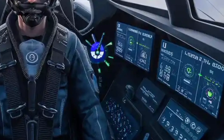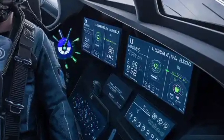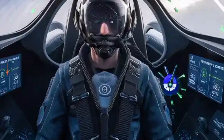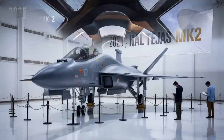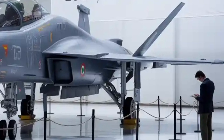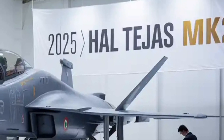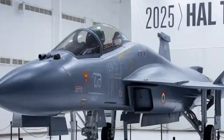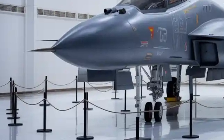The cockpit of the Tejas Mk2 is a leap into the future. Gone are the days of analog gauges and cluttered instrument panels. Pilots are greeted with a panoramic touchscreen cockpit interface featuring wide-area multifunction displays (WAMFDs), digital moving maps, and fully integrated fly-by-wire systems. The hands-on throttle and stick (HOTAS) controls, coupled with helmet-mounted display systems (HMDS), allow pilots to access mission-critical data and fire weapons simply by looking at their target. This setup drastically reduces pilot workload and enhances situational awareness during high-G maneuvers or complex strike missions. The Tejas Mk2 will also feature voice-command integration, letting pilots interact with systems using speech, much like modern combat systems in American or European jets.